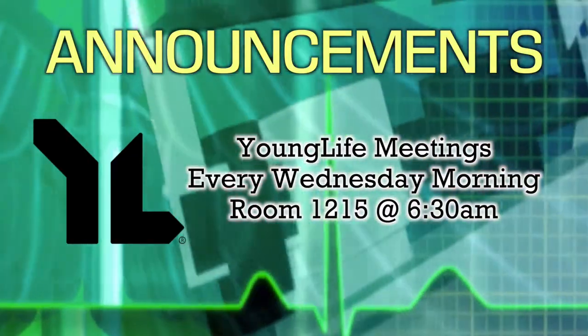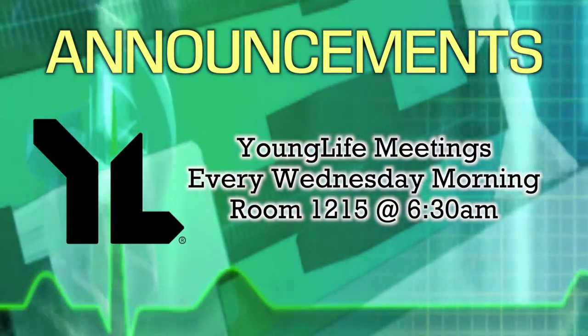That was such an inspirational story, and Liam seems to be such a strong kid. There could be so many other students here with the same cases that we just don't know about. Speaking of school, let's see what's going on this week. Here are today's announcements.